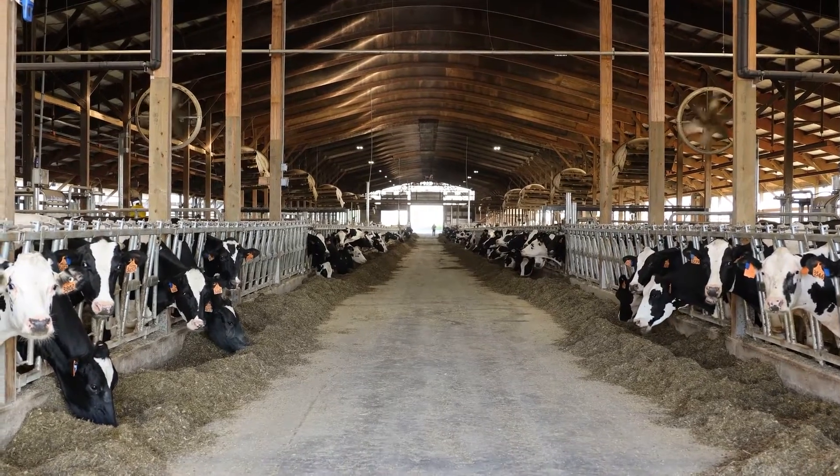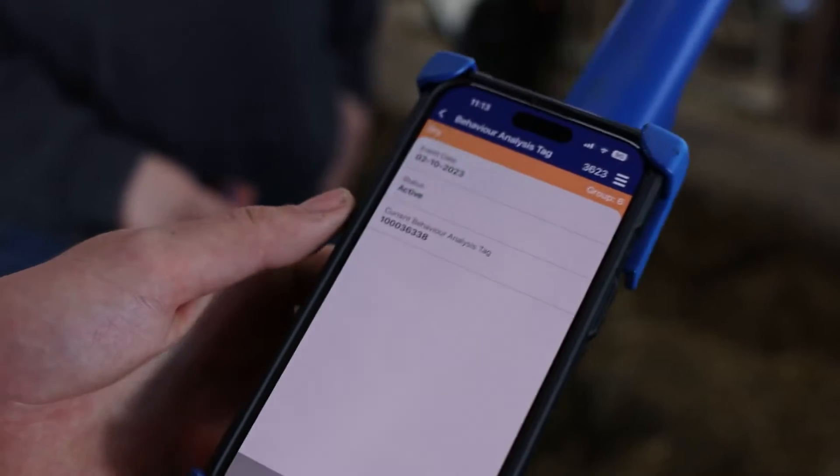My service rate is up. I'm breeding more cows, so I'm getting more pregnancies, and that's what I think makes the difference.